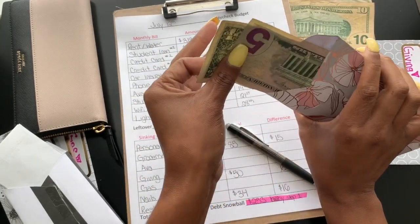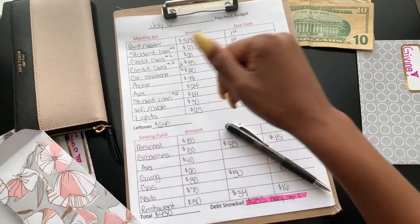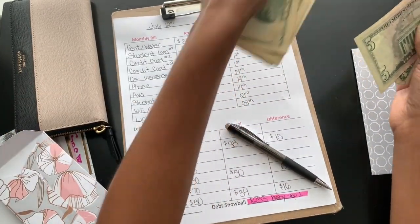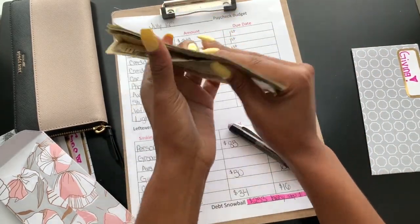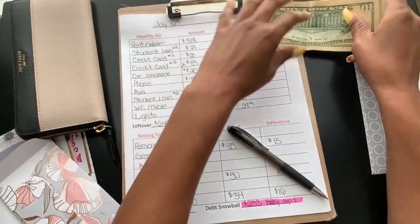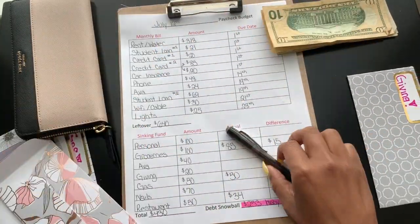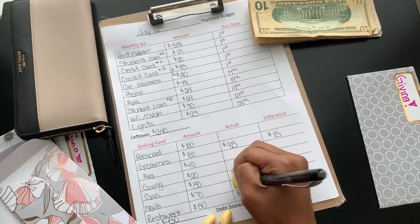For nails, I saved $6 — and I really don't know how. I feel like they make up prices as they go in the nail salon. It's normally always $70, but this time it was cheaper. So I saved $6, which means I actually spent $64.